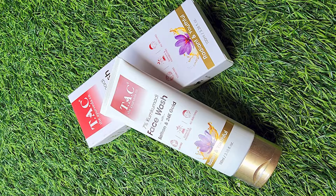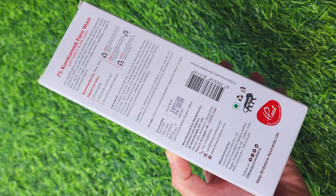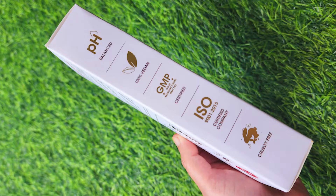So as I said, if you are facing problems like pigmentation, dark spots, wrinkles, fine lines and dull skin, then the TAC 7% Kumkumadi face wash with saffron and real 24-carat gold dust is a solution for you.